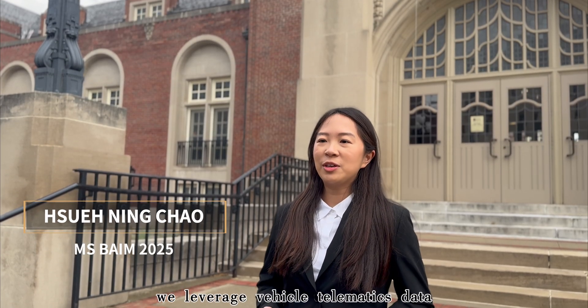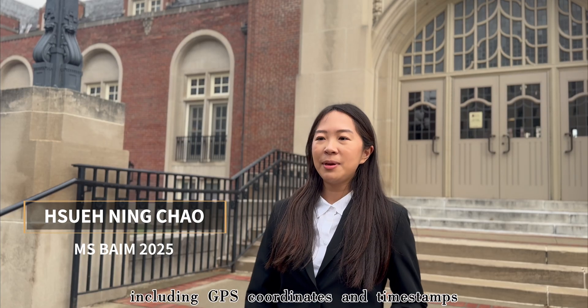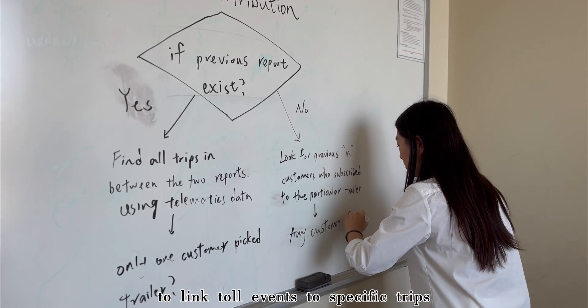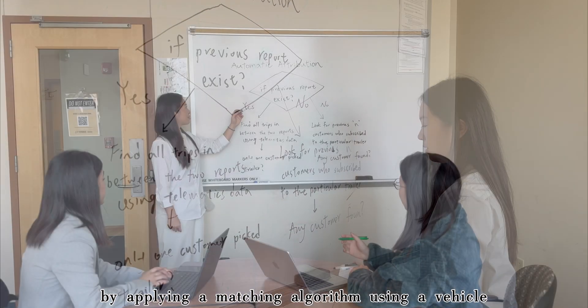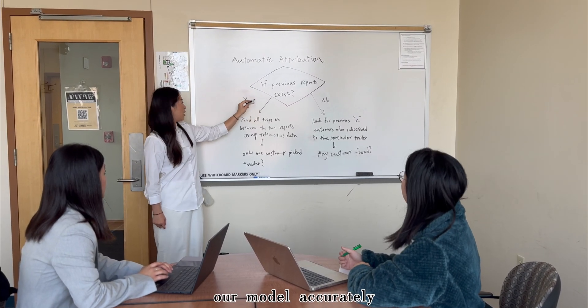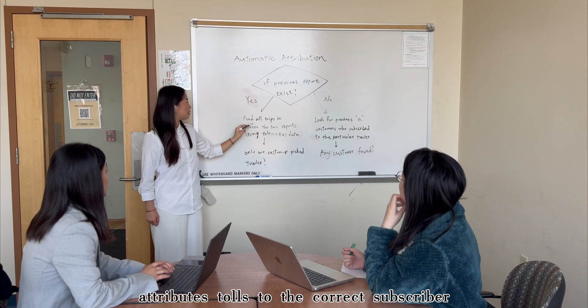We leverage vehicle telematics data, including GPS coordinates and timestamps, to link toll events to specific trips. By applying a matching algorithm using a vehicle identification number and trip data, our model accurately attributes tolls to the correct subscriber.